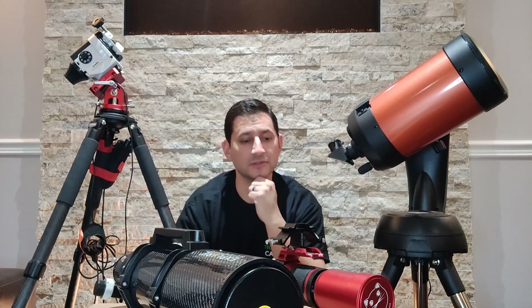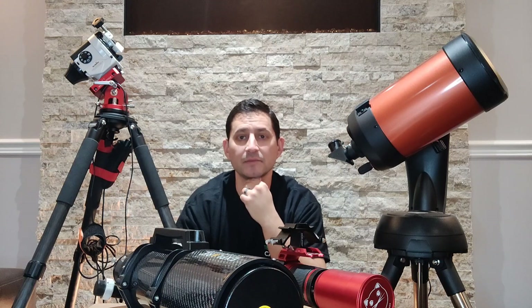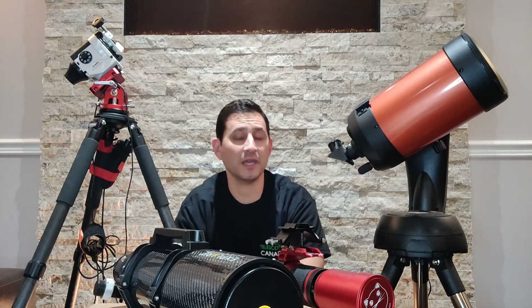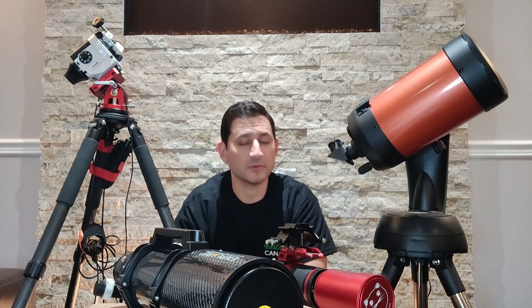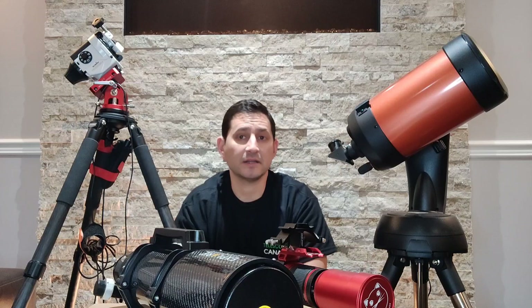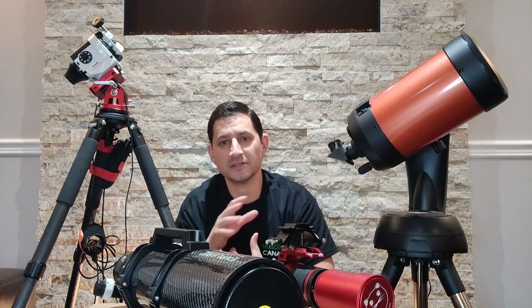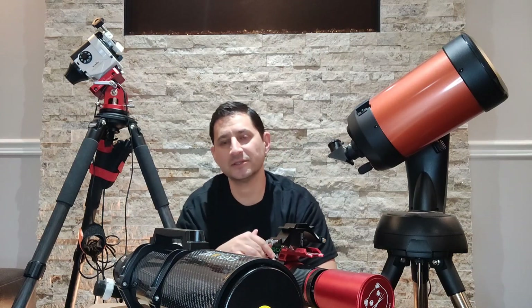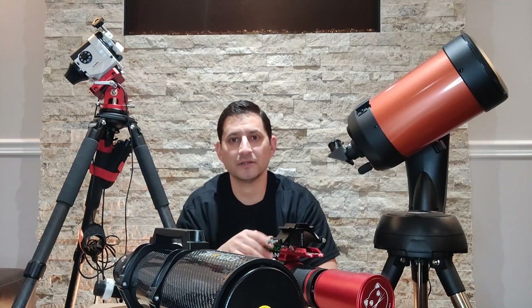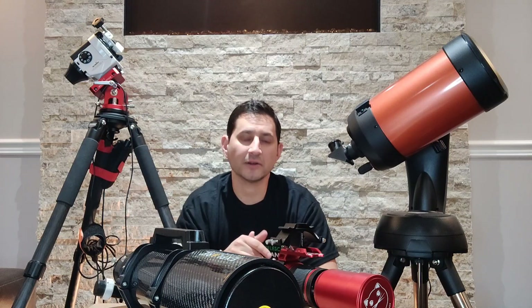For a lot of people though, around a thousand dollars for the Red Cat might be a little too much. So they may go the route of a camera lens with a DSLR, and there's nothing wrong with that. You can still take some great pictures and it's something that can last you for years. You have a bit more flexibility — you can change lenses, do Milky Way shots wide field, then put on a bigger lens to get more focal length and shoot some smaller but fairly bright targets, mostly in the summer skies.